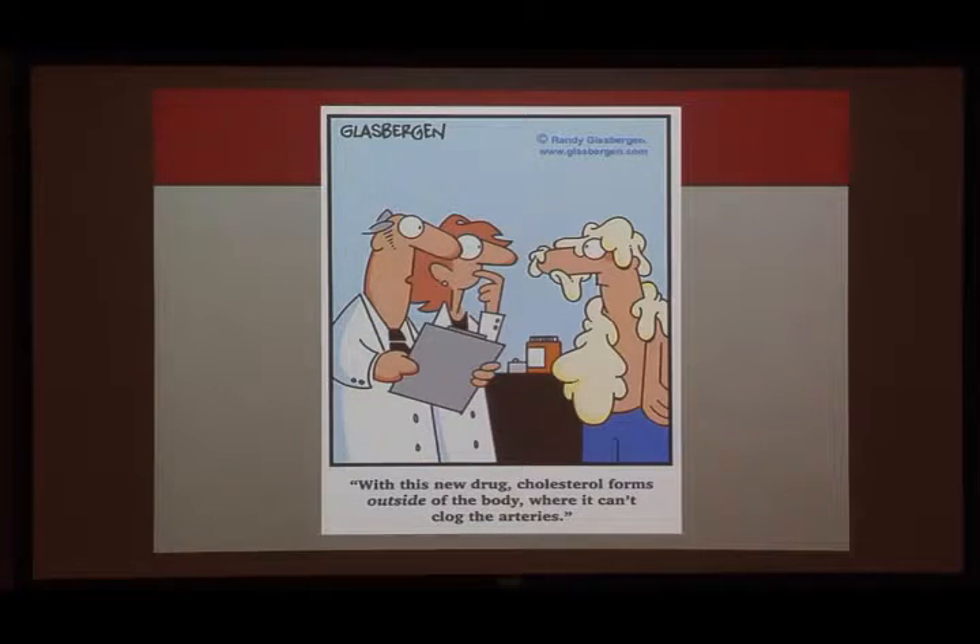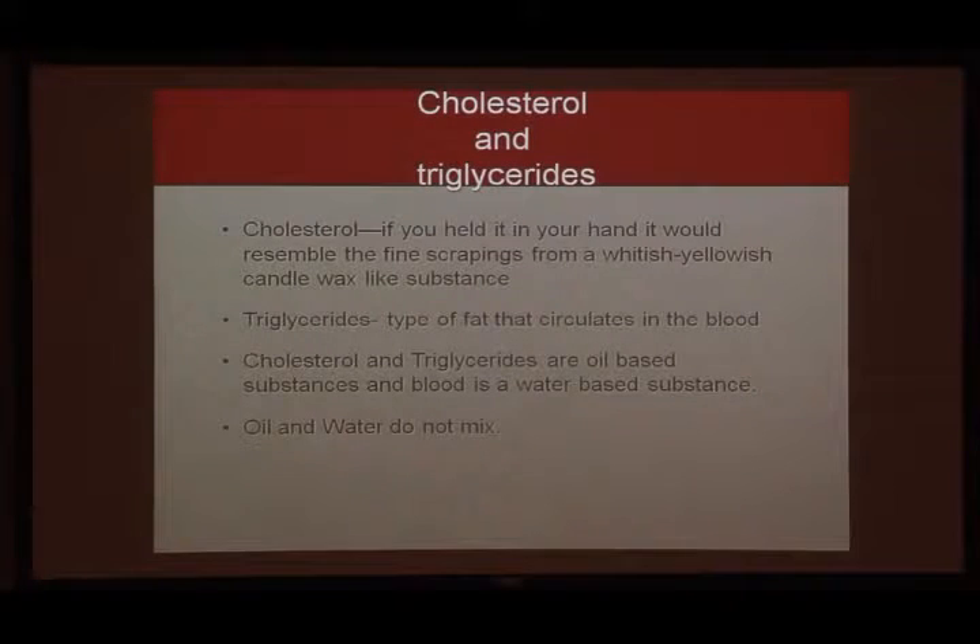Oftentimes individuals come to me and say, 'I was newly diagnosed with high cholesterol or high triglycerides, I don't understand what any of this means. I thought I was doing everything right, eating all the right things, and all of a sudden my lab work came back like this.' A lot of times they'll find that out during Healthy Heights lab work, and then they're wondering what to do next. I'm going to talk to you about how cholesterol naturally forms in the body, how our diet affects it, and what causes high cholesterol.